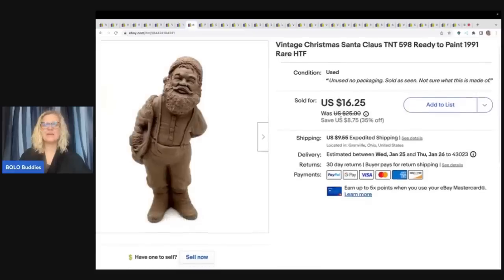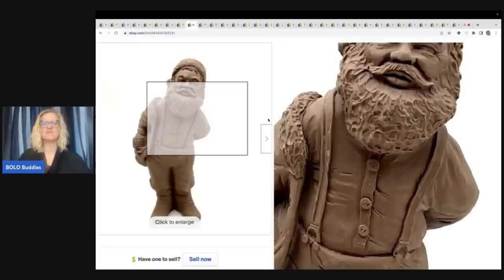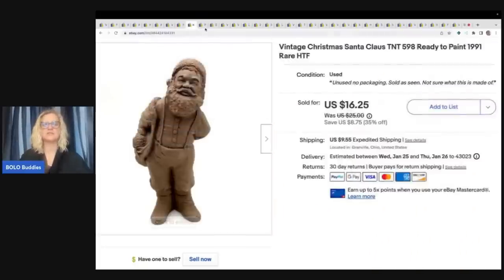This guy right here is a vintage Santa Claus ready to paint. These sell better after Christmas — all of a sudden they started selling after Christmas, probably because people buy them to start painting them for next Christmas. I got this out of a thrift store mystery box and took a best offer of $15 plus shipping.